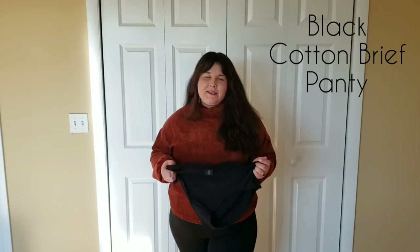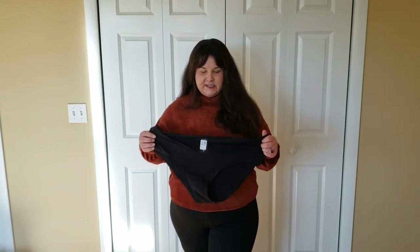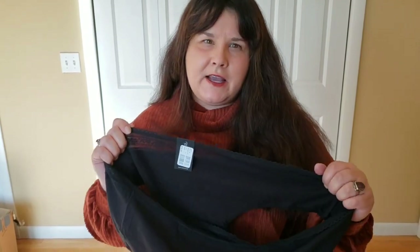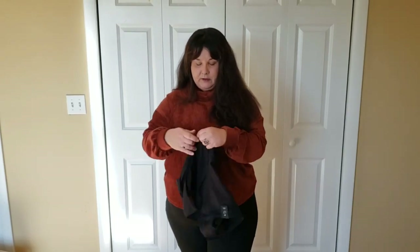This next item — actually this isn't the last item, but I did want to show you guys these. I decided to try a pair of Additionelle panties. These are a brief in black. I actually sized up to a 3X, because I like them to come up over my tummy — I hate when panties fall under. They actually have a really pretty lace detailing at the top, which is very nice. It's got a really nice quality lace — very stretchy, very comfortable. These are 90% cotton, 10% elastane.